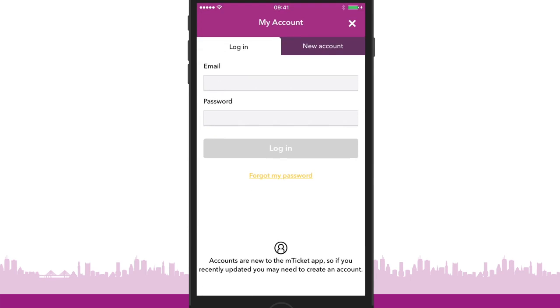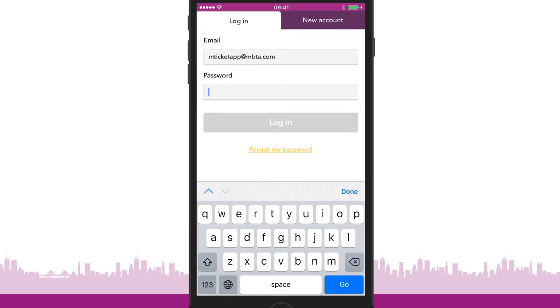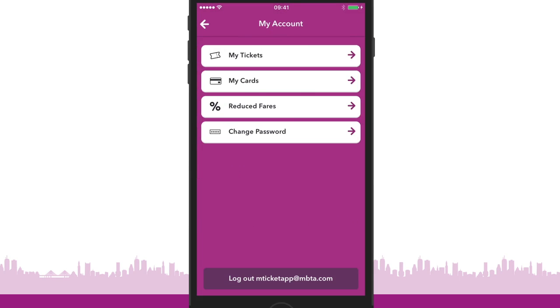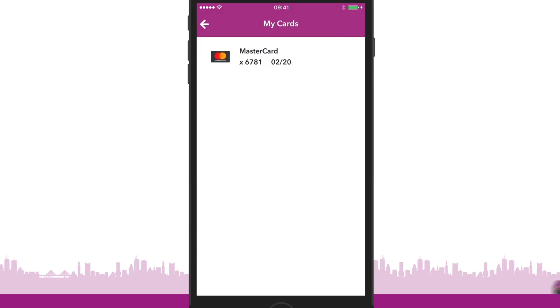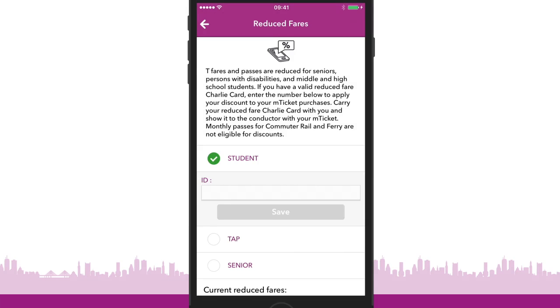Create an account to easily access your ticket wallet if you lose your phone or upgrade to a newer device. To create an account, simply enter a username and password. You can enter and save credit details once you have an account, and access reduced fares for seniors, high school students, and persons with disabilities.